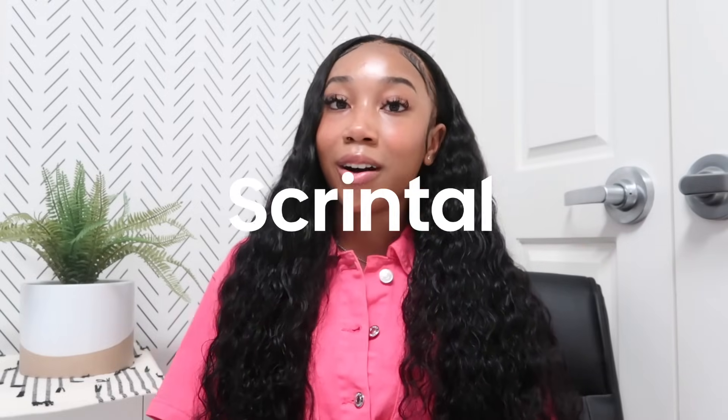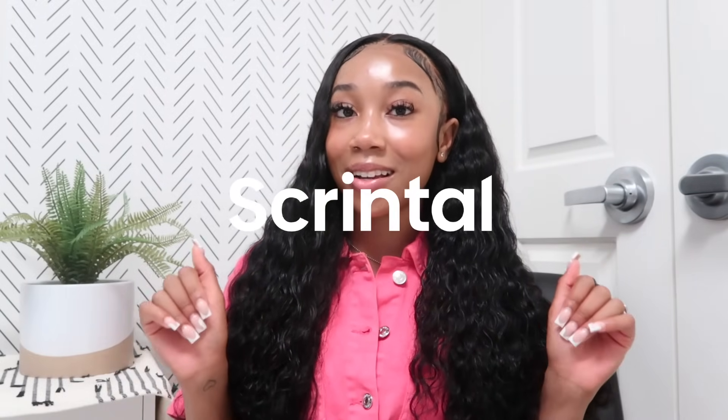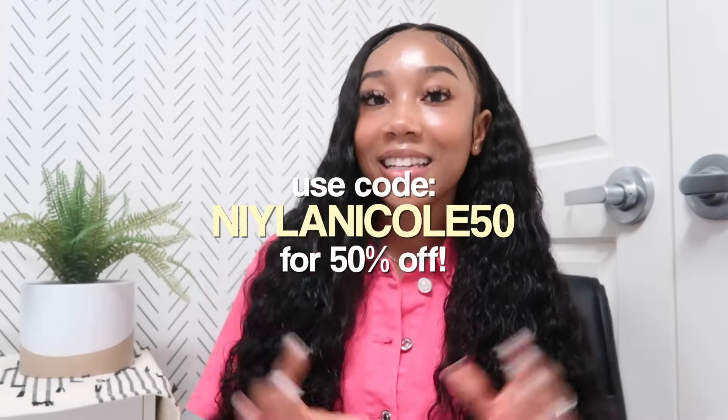Those are all of my study tips. I hope you guys learned something from this video — these are the tips and tricks that allowed me to make straight A's. Don't forget to check out Scrintle; all the information is in my description box, and use my code nylinnnicole50 to get 50% off. Let me know down below if these tips were helpful. I'm not saying if you do all of this you'll make straight A's, but you will definitely score higher if you take the time to organize and utilize some of these study methods. This is just what works for me — I hope y'all enjoyed, and I'll see y'all in my next one. Bye!